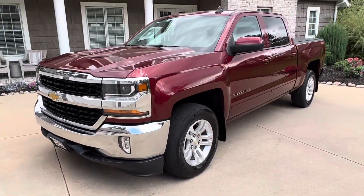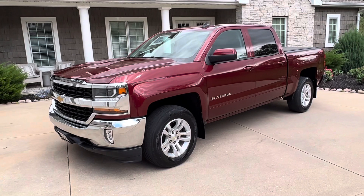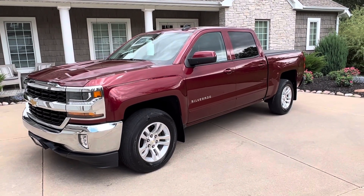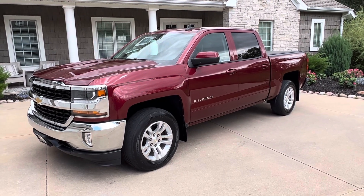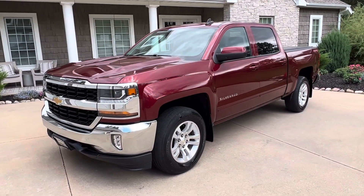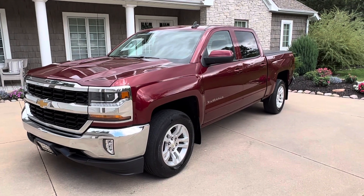Carfax certified. Accident-free. She's a one-owner. Got some service records with it. Overall in great shape — no rust from what we can see. A few normal rock chips and things like that, but for a 2016, she's a beautiful truck.